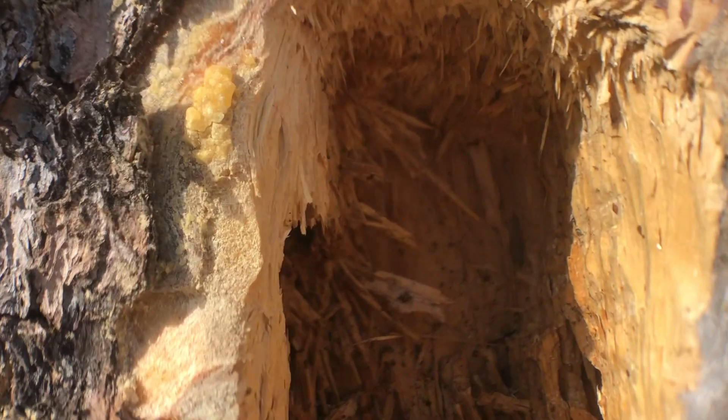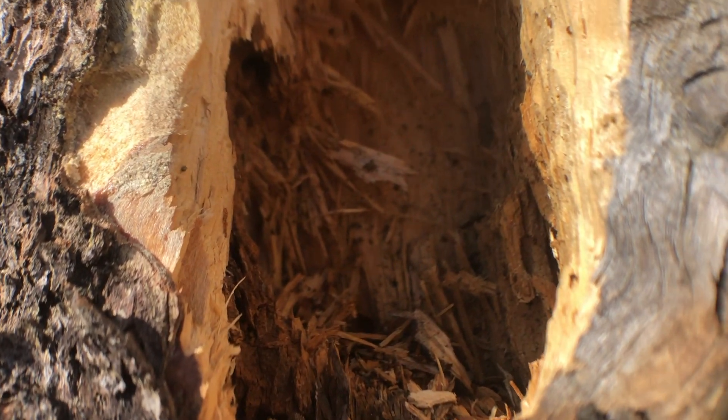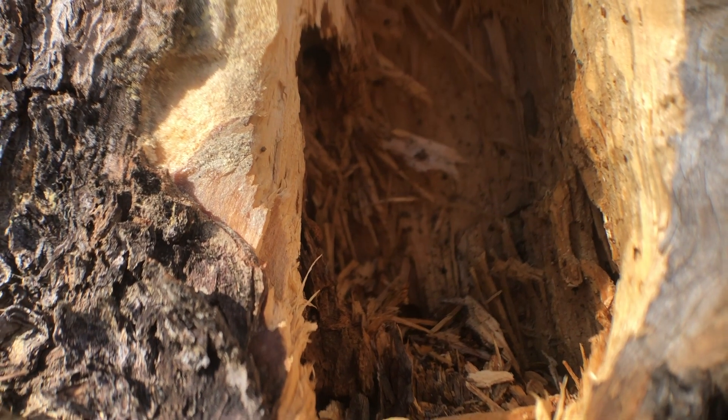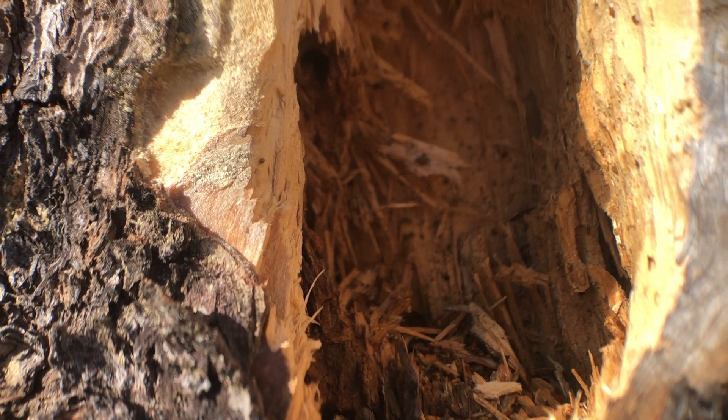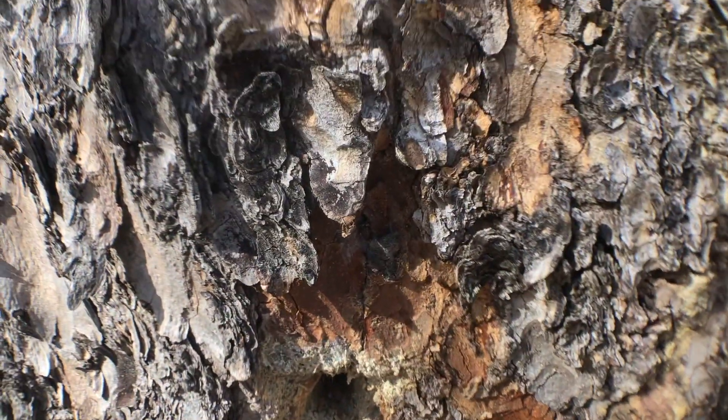The pileated woodpecker can actually hear beetle activity inside the tree. And then it chooses its stiff tail as a prop and its long bill to pound into the wood, which is usually pretty soft by then.